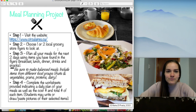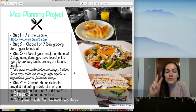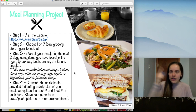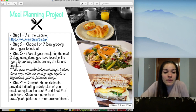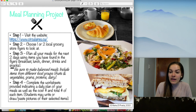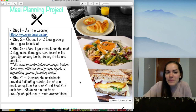Step three says you need to plan all your meals for the next two days using items you've found in the flyers. While looking through the flyers, think about what would be good for breakfast, snack, lunch, or supper. You need to think about breakfast, lunch, dinner, snacks, and also your drinks — whether you're drinking water or something else, like juice, find it in the grocery store flyers.